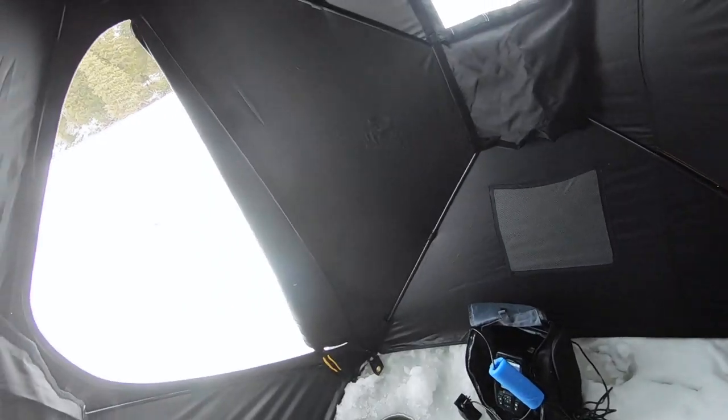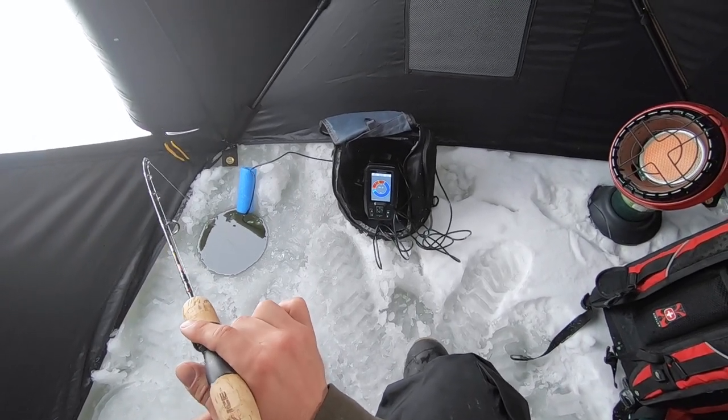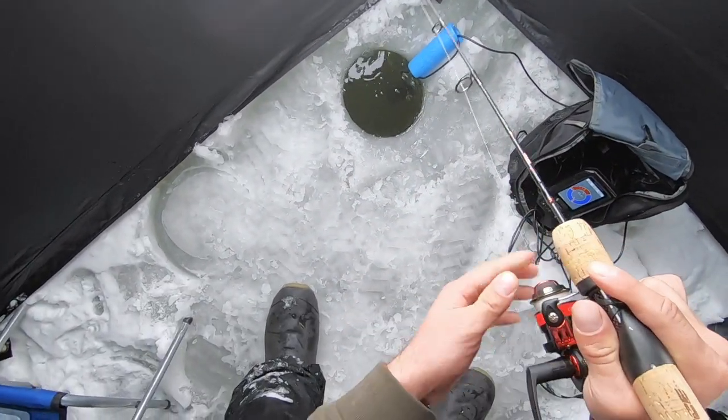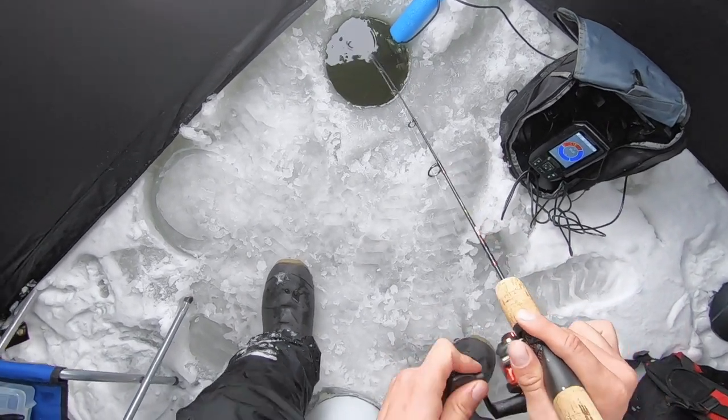Just getting another big pike around. I'm hoping that the tip up fires here momentarily. Oh, got a big mark here. There we go — that was cool, very cool.